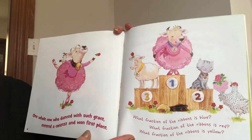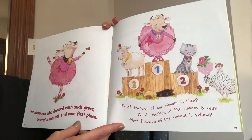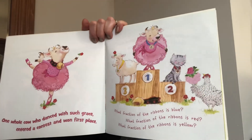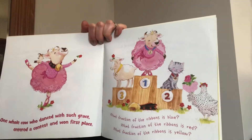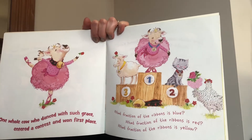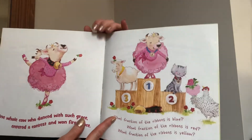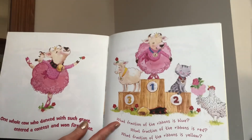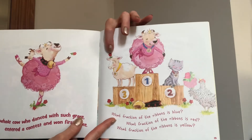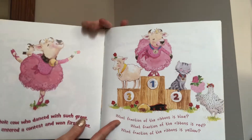One whole cow who danced with such grace entered a contest and won first place. What fraction of the ribbons is blue? We have three total ribbons, and one of them is blue. So one out of three is one third. What fraction of the ribbons is red? There's a red ribbon, so that means one out of three is red. And what fraction of the ribbons is yellow? We have one yellow ribbon, so again, one out of three total ribbons is yellow — one third.